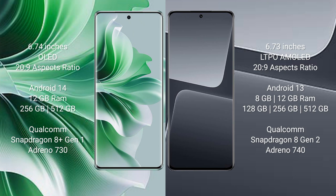OPPO Reno 11 Pro runs on the Android 14 operating system. Xiaomi 13 Pro runs on the Android 13 operating system.